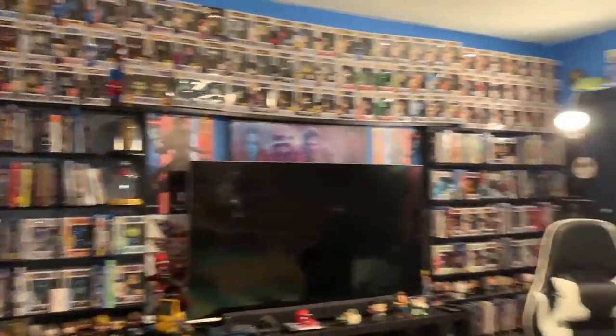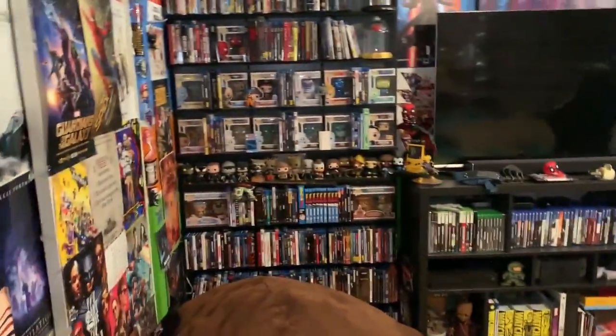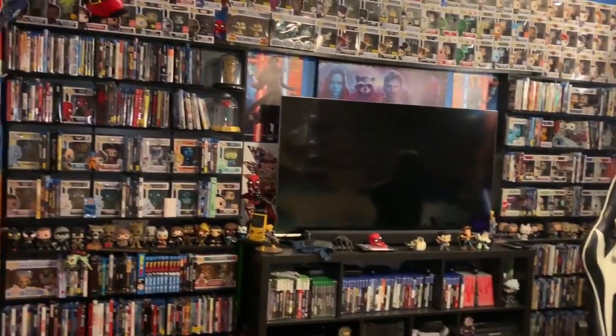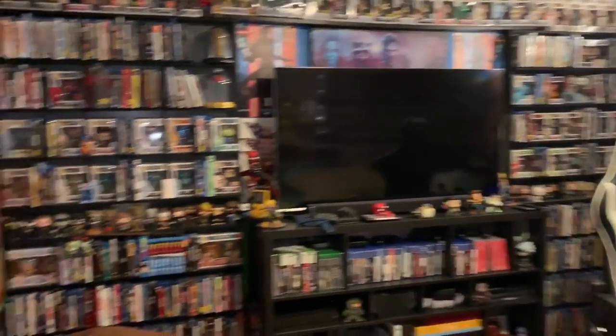Alright guys, you asked for it — this is my room tour, my cribs. If you've already seen the Blu-ray and Pop collection videos I'm not going to go through those again, so check those out via the link above. I'm really just going to go over some of the small things that you guys kind of miss.